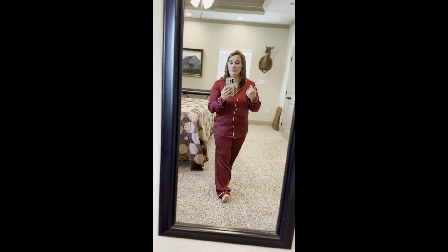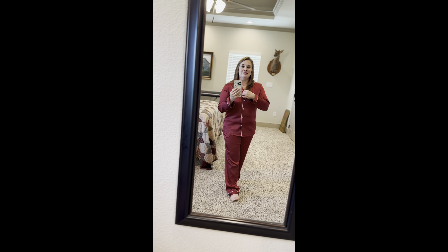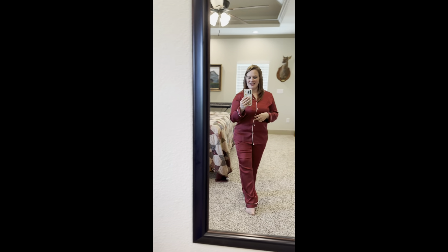So I hope this helps if you're looking for some new pajamas. I'm honestly liking these. I actually have them in another color and I kind of want more colors. Anyways, there you have it.